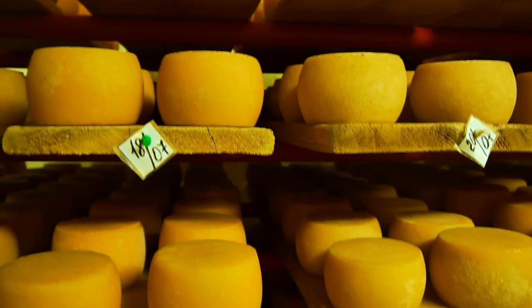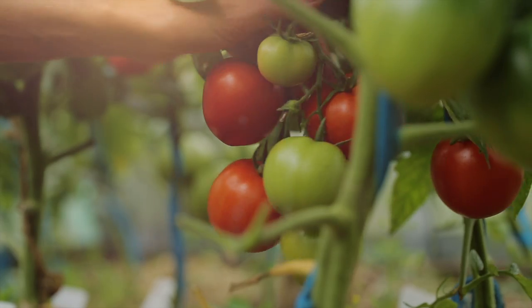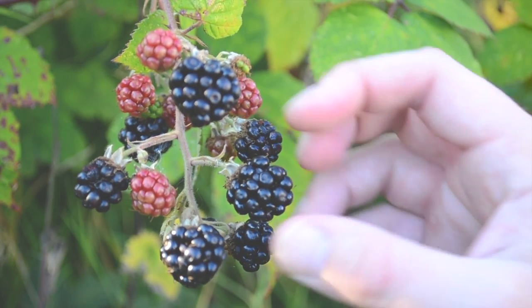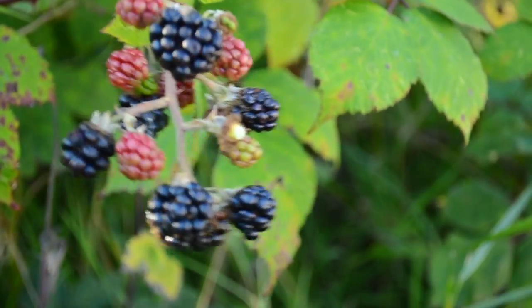Food goes through a long journey which can take months, even years, before it reaches our kitchens. Every food has its own story, so feeling it, understanding where the products come from, it's a beautiful thing.